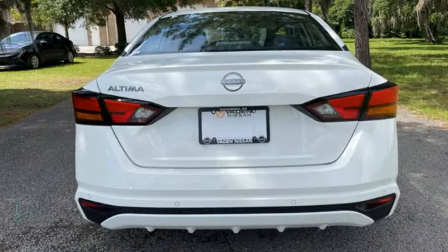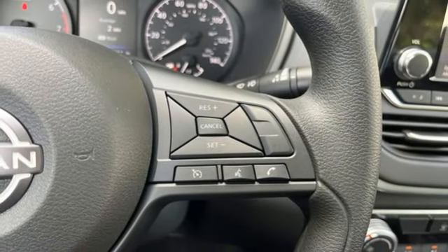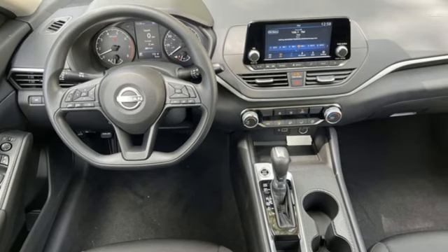Manual telescoping steering column, continuously variable automatic transmission, active grille shutters, gas pressurized shocks, and an I4 engine.